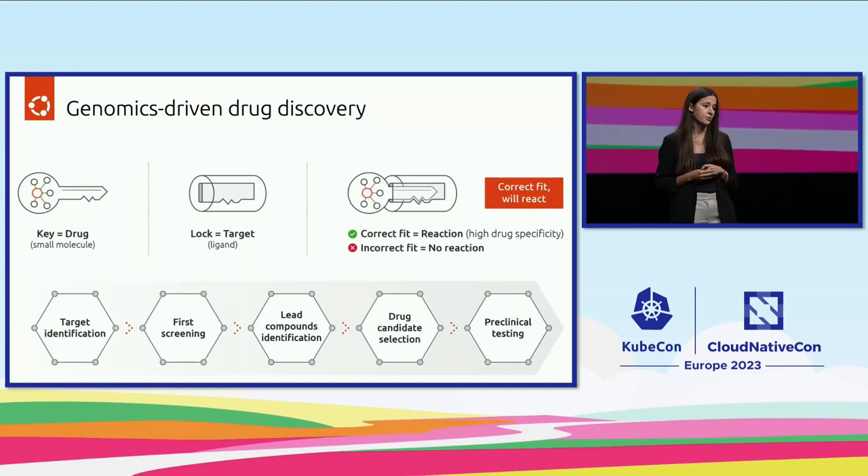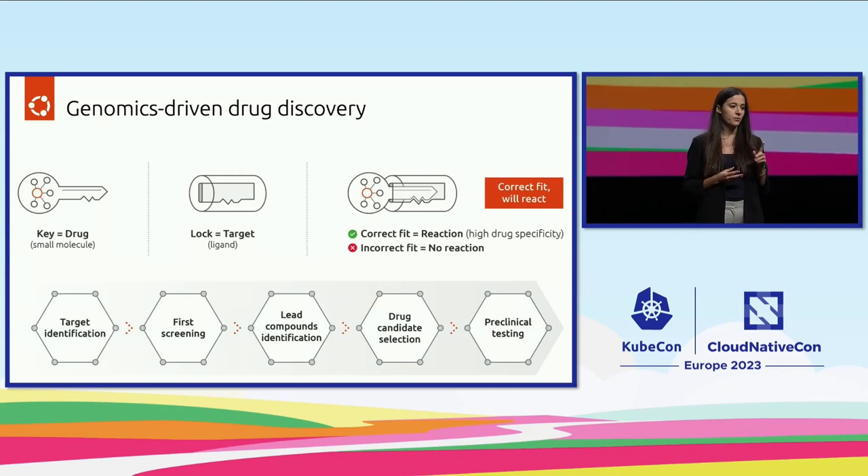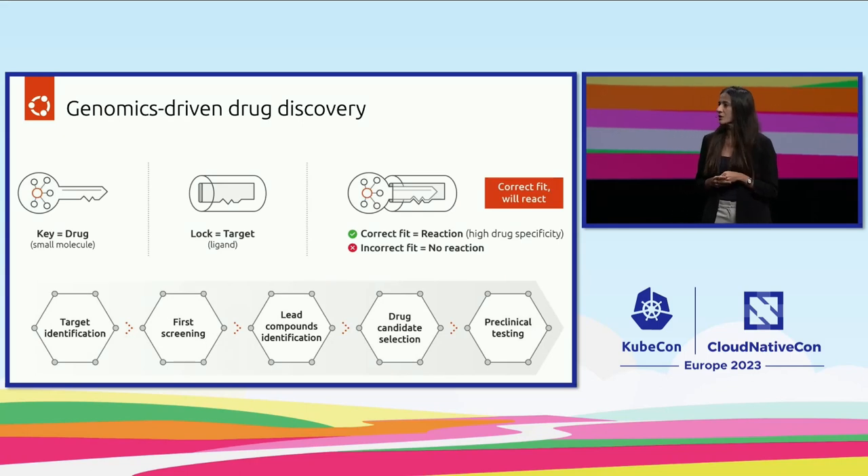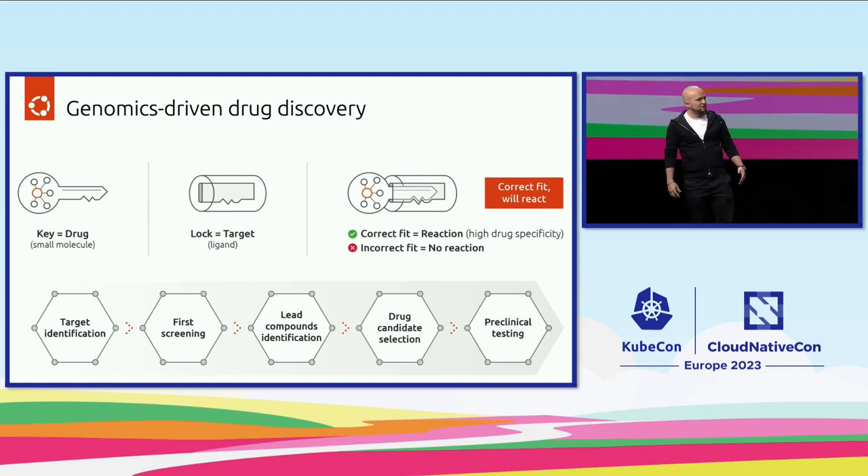However, I deeply care about my patients' data. So there is one question I had in mind: is it safe to use highly sensitive data for machine learning initiatives? Yeah, so we are doing a lot to make it secure.